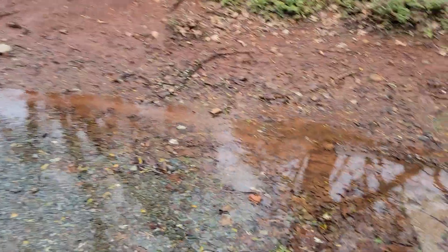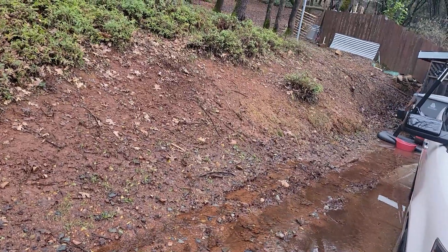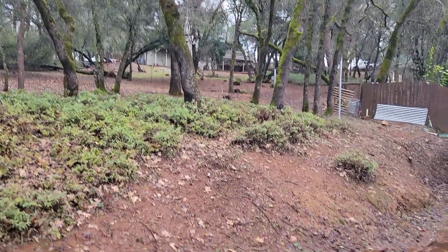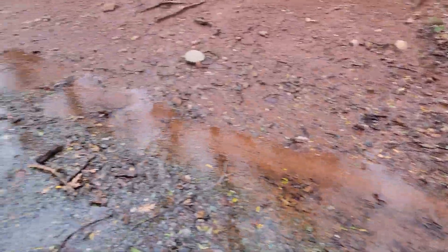Well, this is the wet side of our house. This hill is leaking water — it just loads up from up there and we get a lot of water that comes down. I'm having a ditch put in hopefully this year.